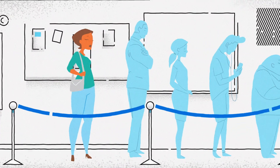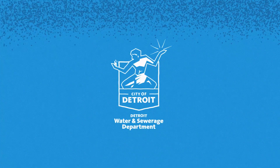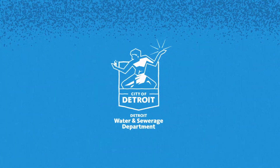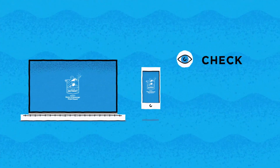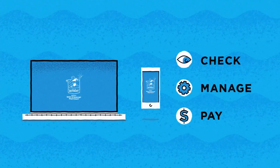No more waiting in lines. No more wasting time. The Detroit Water and Sewerage Department Customer Care web portal is here to make things easy when it comes to checking, managing and paying your water bill online.